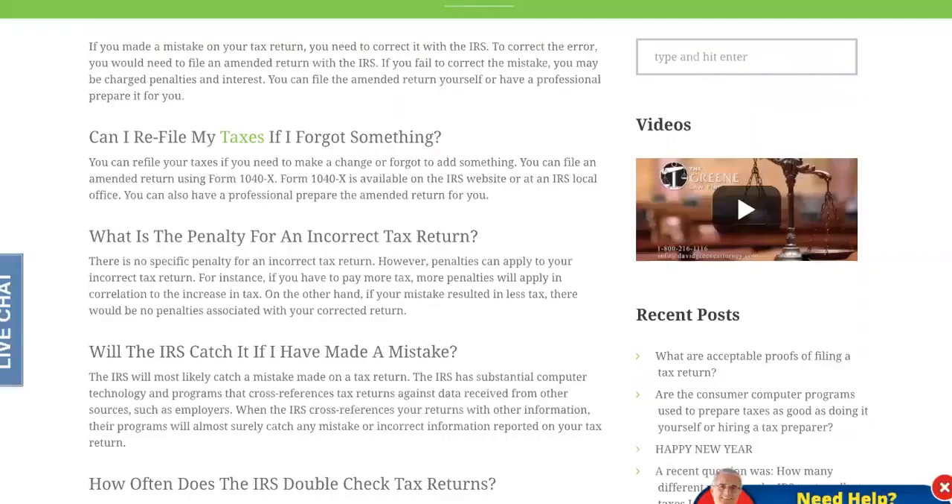The number two error that could stall you is the incomplete tax return. If you made a mistake on your tax return, you need to correct it with the IRS. To correct the error, you would need to file an amended return. If you fail to correct the mistake, you may be charged penalties and interest, which is why some of you have not received your refund and it's taking longer than what the process shows.